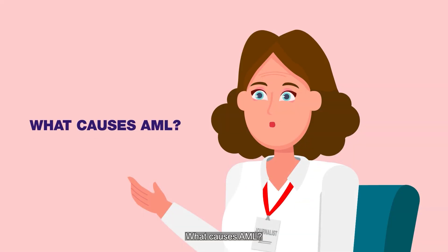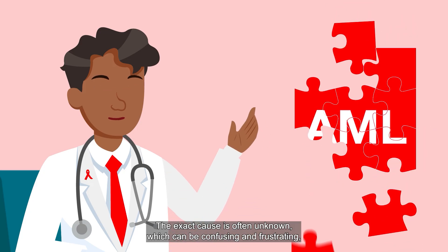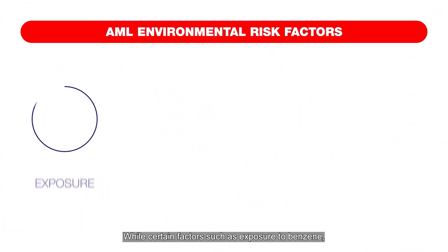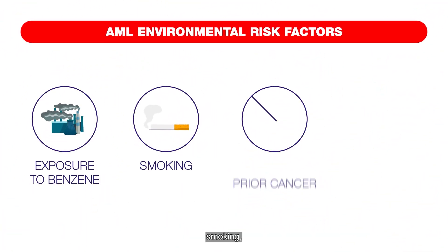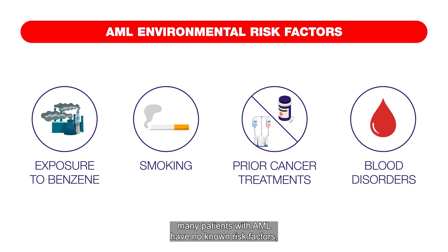What causes AML? The exact cause is often unknown, which can be confusing and frustrating, especially for patients who were previously fit and healthy. While certain factors such as exposure to benzene, smoking, previous cancer treatments, and blood disorders like myelodysplasia can increase the risk, many patients with AML have no known risk factors, which makes the disease even harder to understand.